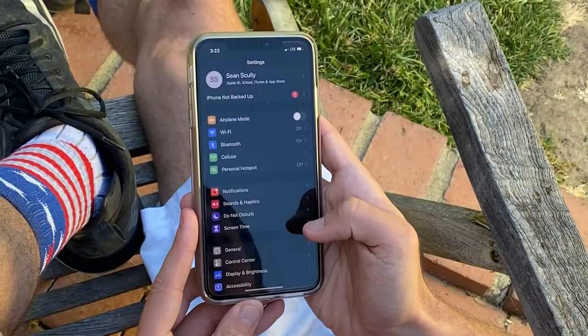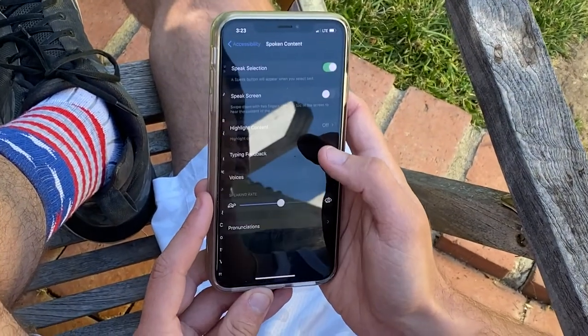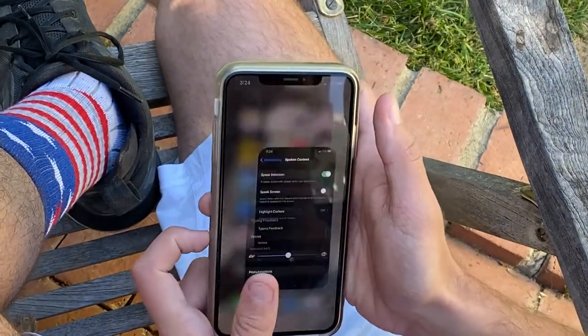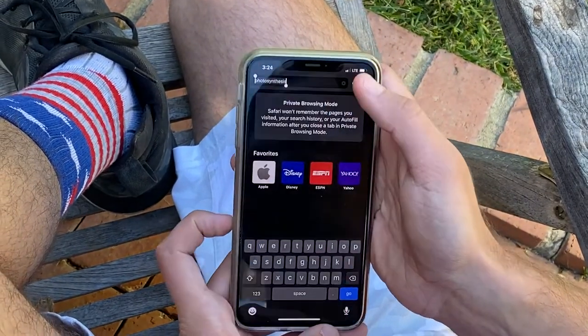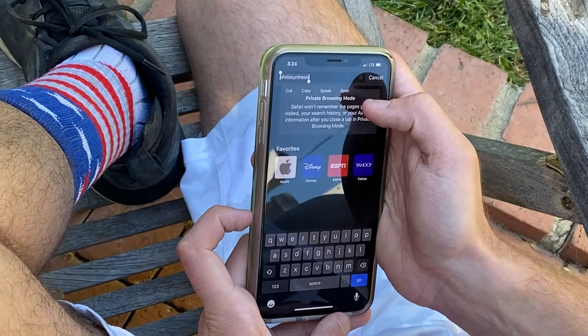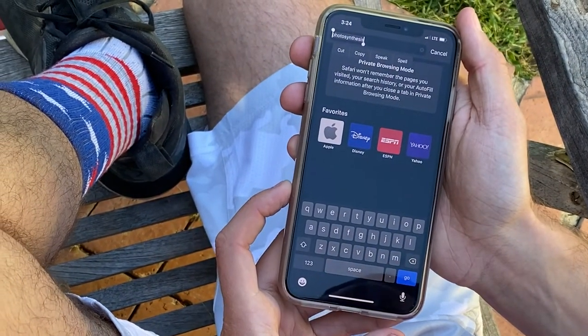So another iPhone tip. Have you ever seen a word that you didn't know how to pronounce? Well Siri can help you out with that. You go into your Settings, scroll down to Accessibility, then go to Spoken Content and turn on Speak Selection. Then go into Safari or whatever, hold down whatever word you want, and this little tab is going to pop up. Hit Speak and Siri will speak it for you.